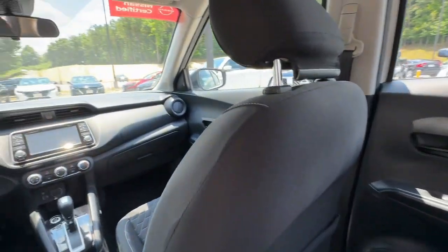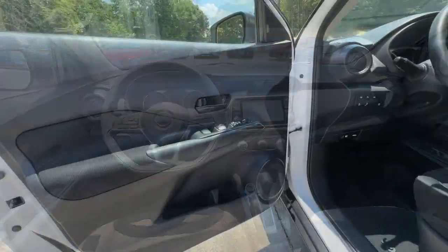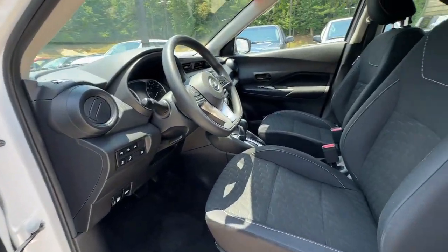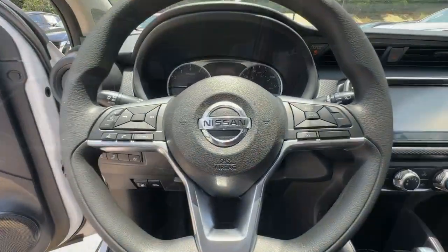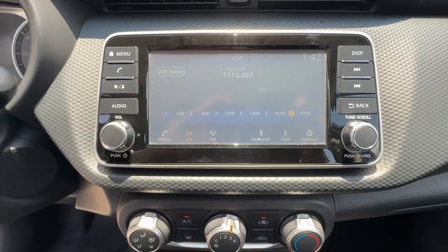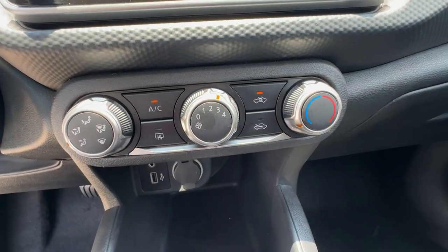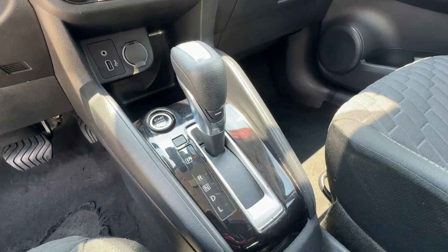Get plenty of room without sacrificing efficiency in this good-looking Kicks. See for yourself when you take it out for a test drive. Our professional staff looks forward to giving you excellent service. We'll see you next time.